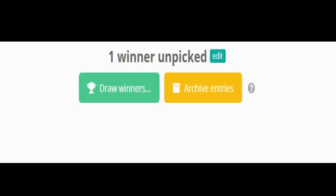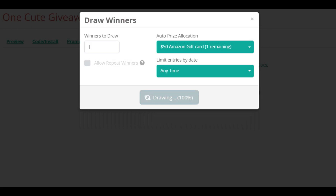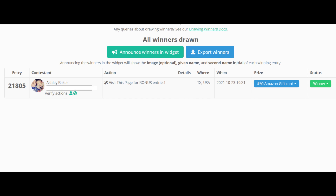So let's go ahead and pick the winner. We use an automated system so that everyone has a fair shot — the winner is actually picked by a machine. And the winner is Ashley Baker. Congratulations! Ashley Baker has won a $50 Amazon gift card. We had to block out your email address, but we will contact you with the information that you left. You won a $50 Amazon gift card!